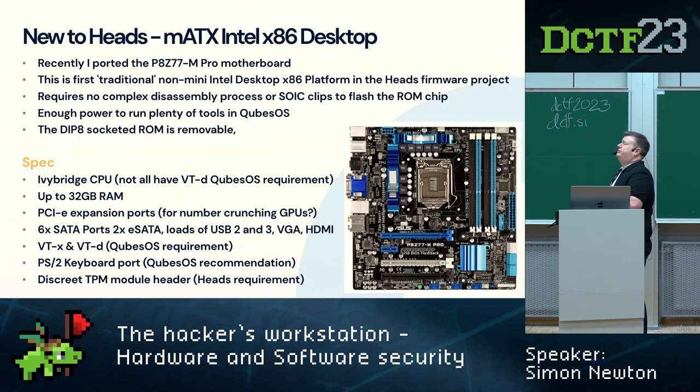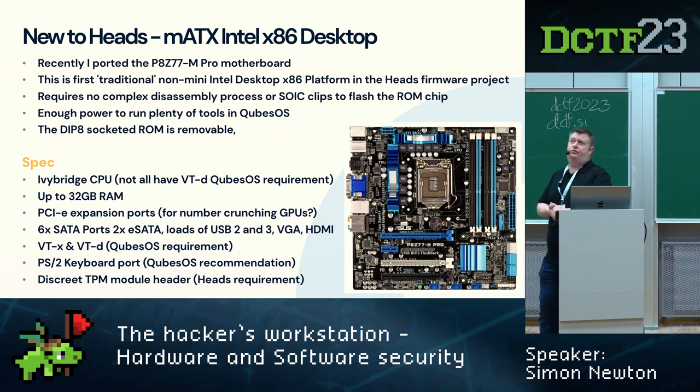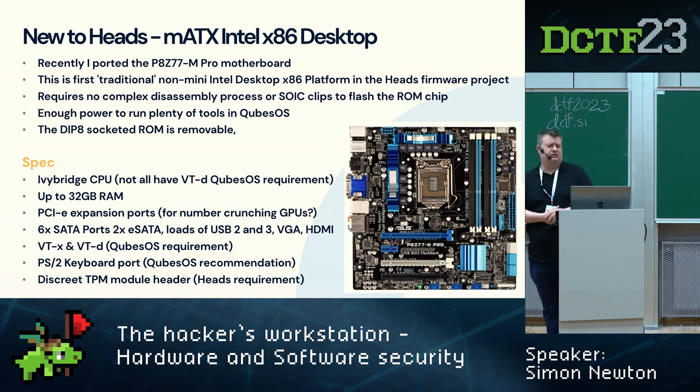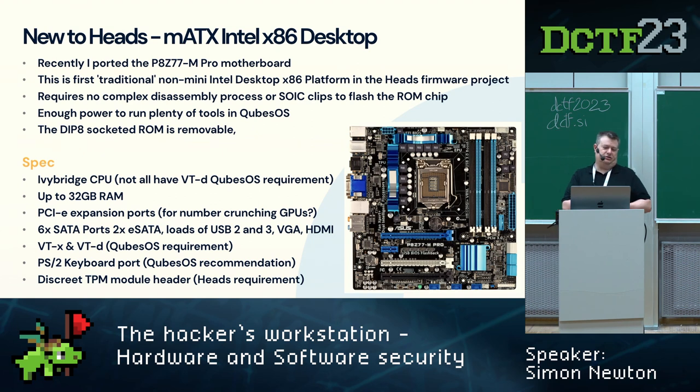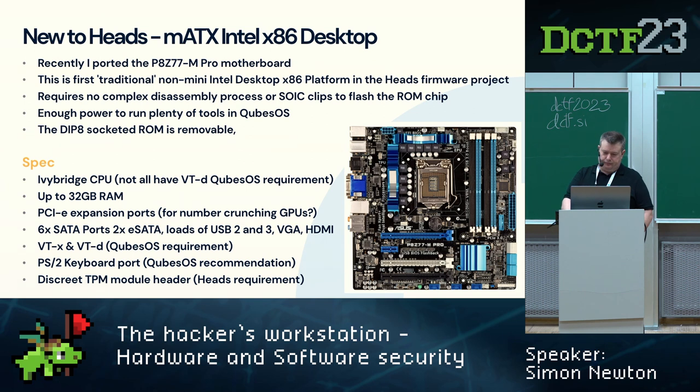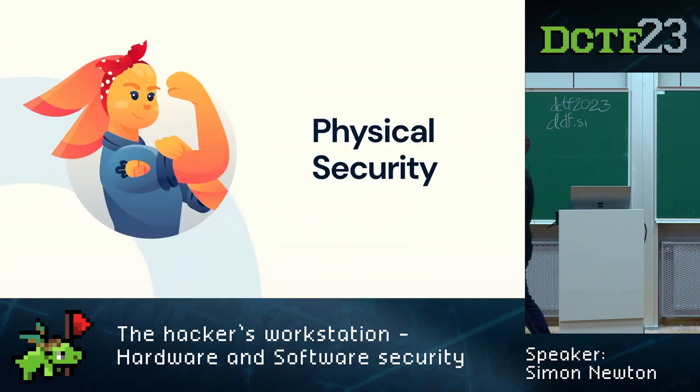One of the issues I mentioned is limited hardware support — heads is mainly designed for Lenovo laptops, some ASUS machines, and a couple of servers. There wasn't a viable desktop solution with decent RAM and PCIe expansion. I recently ported a new desktop mainboard into the project, which is now in master. The big point is it's easy to flash: just pull the ROM chip out, put it in a programmer like a GH341, write your ROM, and you're done — no wiring, no clips.